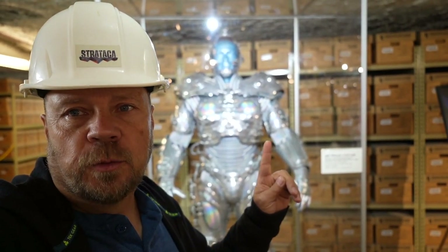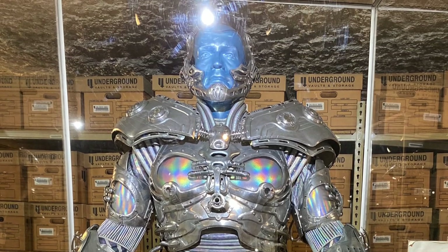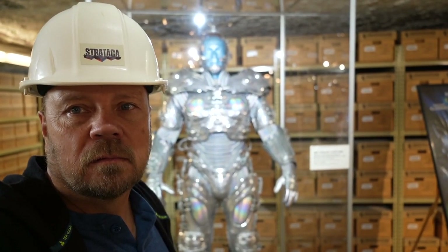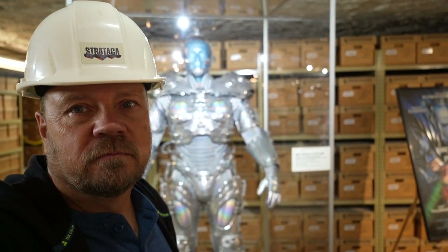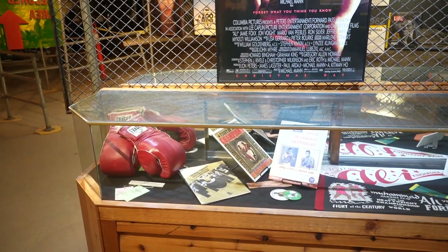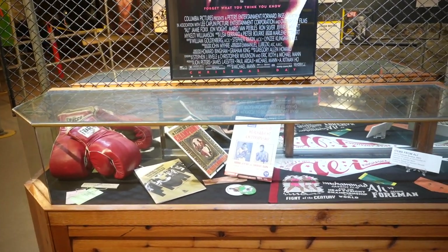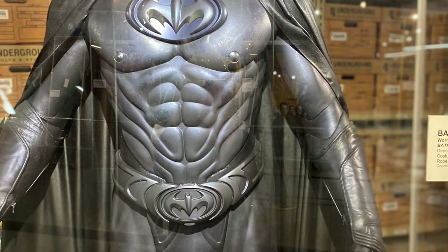Here's Arnold's costume for the role of Mr. Freeze from the movie Batman and Robin. That's the one with George Clooney, and this is George Clooney's costume from Batman and Robin as well.